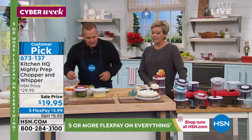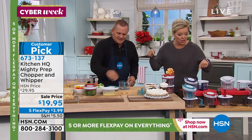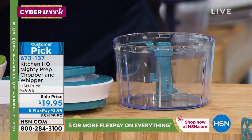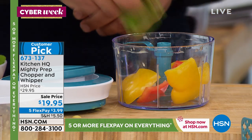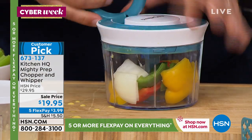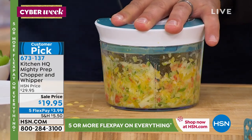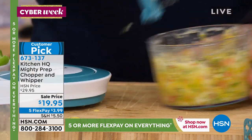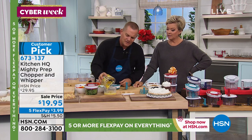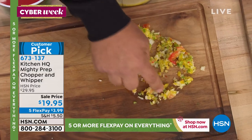Two bowls, the whipper, the blade, a little brush to clean it — everything dishwasher safe. Now I'm throwing some bell peppers and a little onion in for an omelet — some veggies, ham, or leftover turkey. Pull the handle, three blades spin five times every pull. Look at that — it comes out perfect. Add it right into your eggs for your omelet. Look how fine and consistent every piece is.